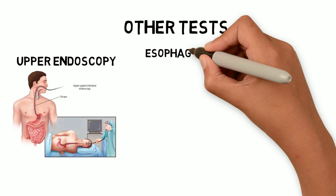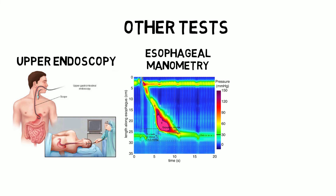Esophageal manometry: a flexible tool is threaded into your esophagus to measure the strength of your esophageal muscles. This test measures the rhythmic muscle contractions in the esophagus when you swallow, and it also measures the coordination and force exerted by the muscles of your esophagus.